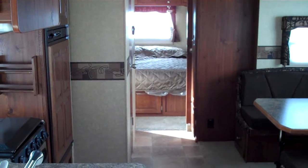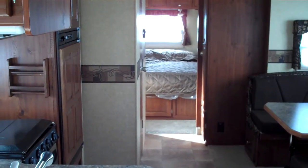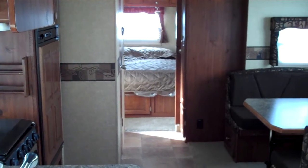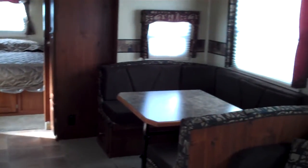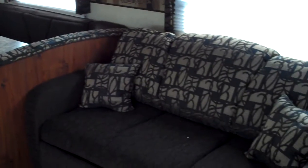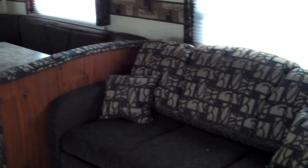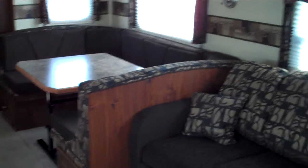Hi, my name is Jeremy Shearer and this is the interior of the 2011 Rockwood Windjammer 3006W. As we look back in this model towards the master bedroom, you can see this model features a super slide. This one has an air mattress hi-lo bed and the king U-shaped dinette behind it. All the windows have day-night shades throughout.